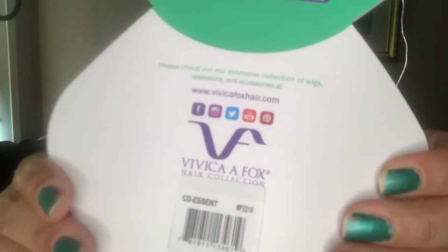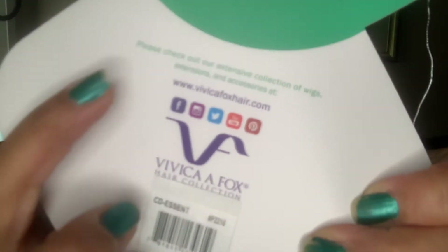Let me read y'all the stock card and what it says. Let me put on my glasses — because your girl is fancy but thankful for the glasses! It says CDS and P2216 — that's the style and color. I got this at the beauty supply, but you can go online and get it at vivicafoxhair.com — y'all see that right there? And yes, the Vivica A. Fox Hair Collection — 'Cubic Style Your Own Cap with Cubics.'